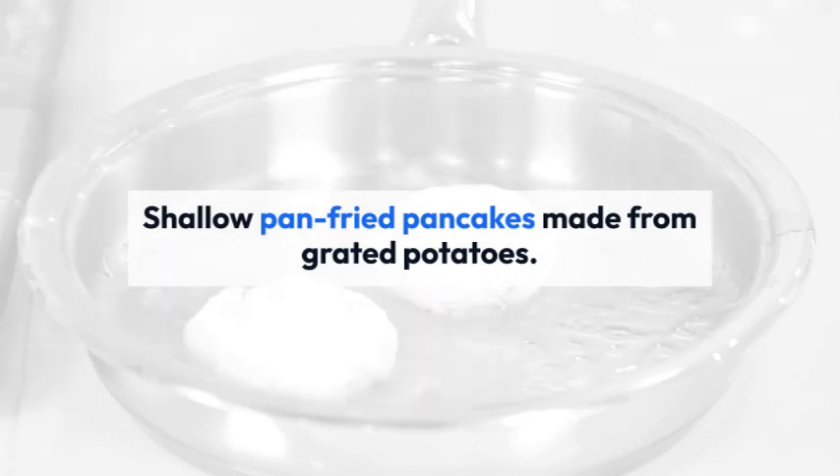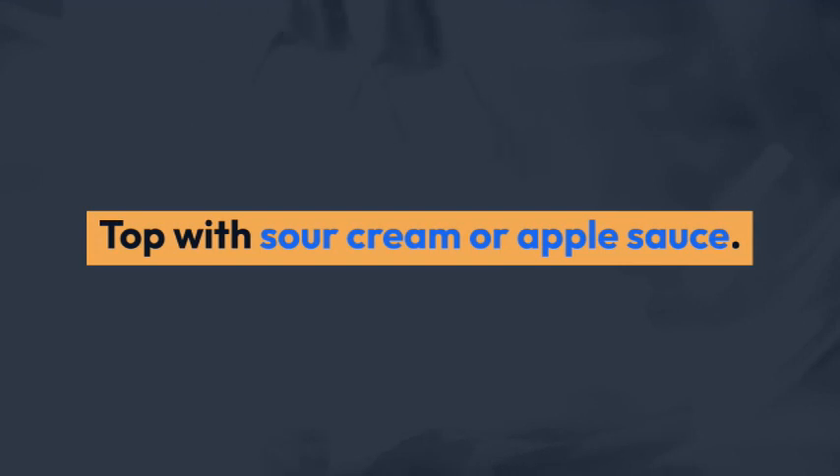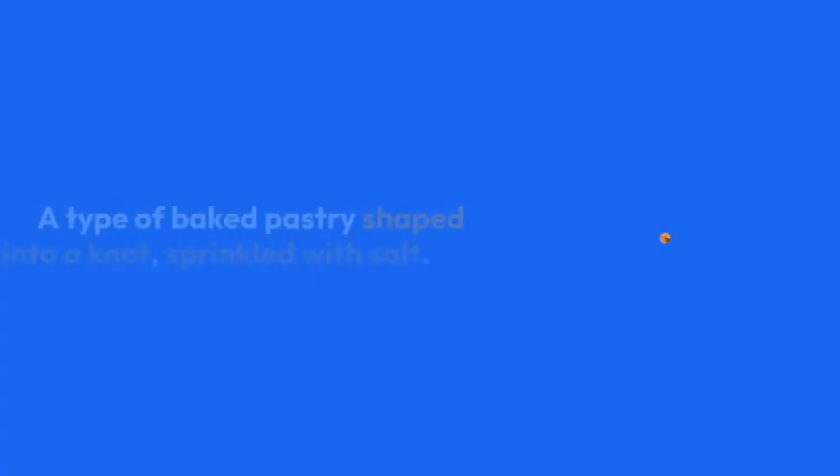Kartoffelpuffer — shallow pan-fried pancakes made from grated potatoes. Top with sour cream or applesauce.